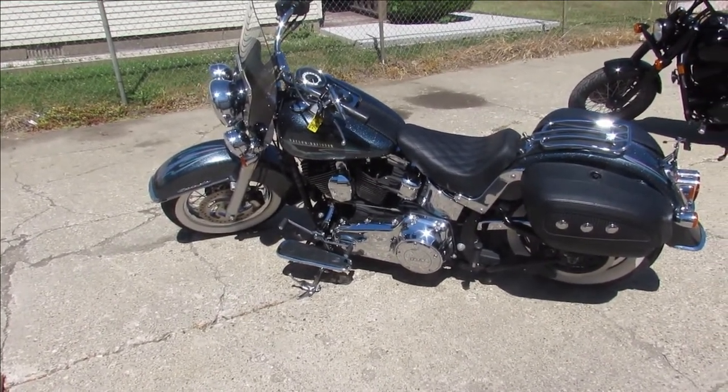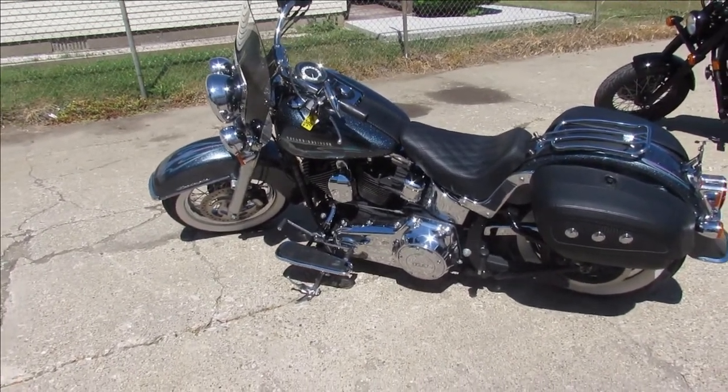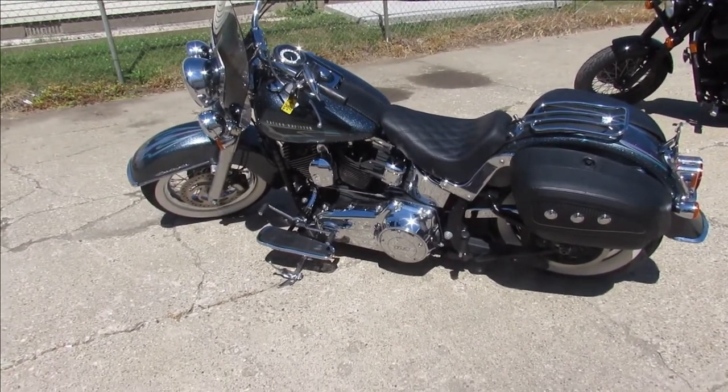2015 Softail Deluxe, great-looking bike, comes in the Black Magic paint job. Visit our website, YouTube channel, and Facebook page — it's approvalpowersports.com.